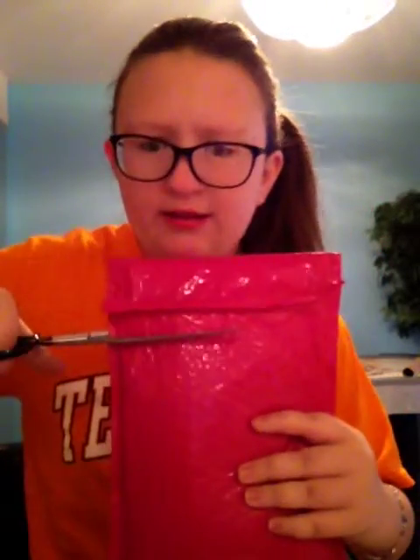Oh, my lord. I'm gonna go get some scissors. I'll be right back — listen to the Christmas music. Oh, there's scissors right here, how perfect. We're just gonna slice it, because it's way too hard trying to get that open.